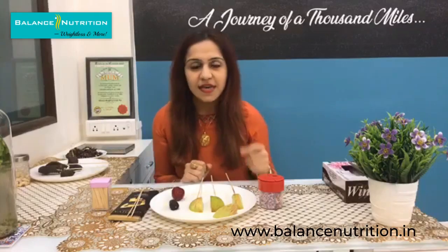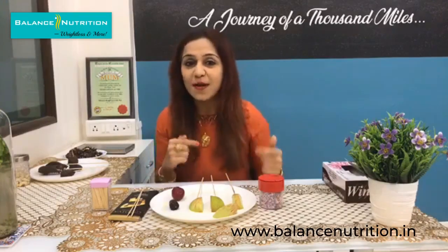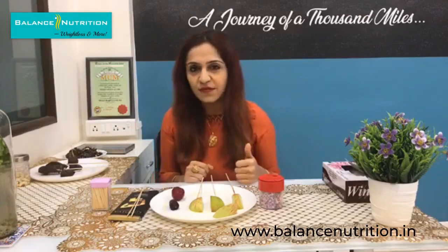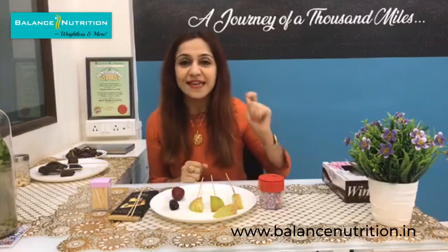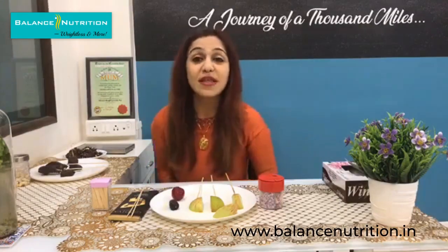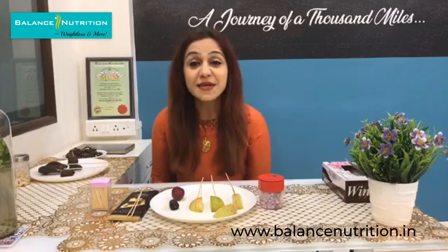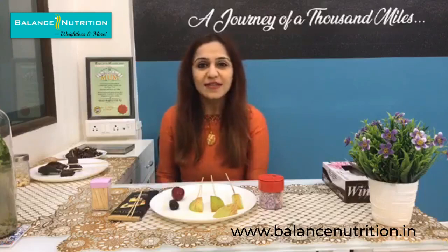Let's get started with the recipes one by one, and then I'll tell you what is cholesterol free and what is fat free. Get your diaries out, note the ingredients, and in brackets mention whether each item is cholesterol free or fat free. This is Gabri Upani, Team Balance Nutrition, and I'm going to start right away.